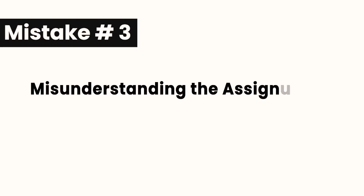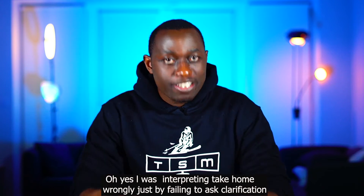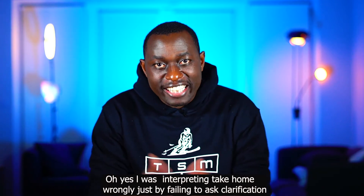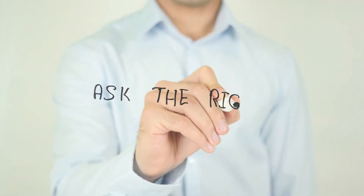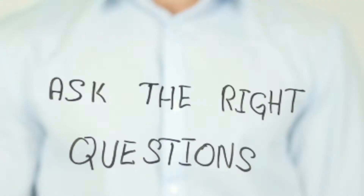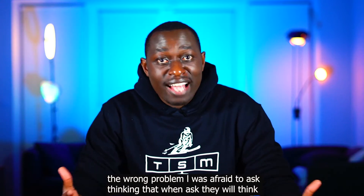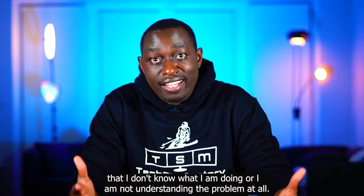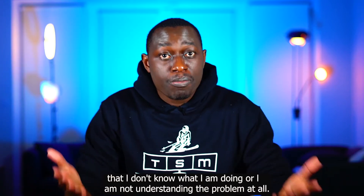Mistake number three: misunderstanding the assignment. I was interpreting the take-home wrongly by failing to ask clarification questions. This caused me to fail most of my take-home assignments. Making assumptions was a common mistake that led me to solve the wrong problem. I was afraid to ask, thinking they would assume I didn't understand the problem at all.